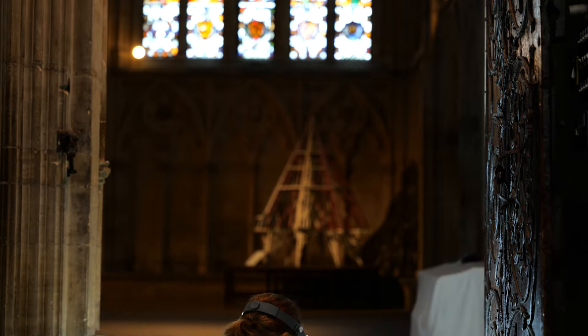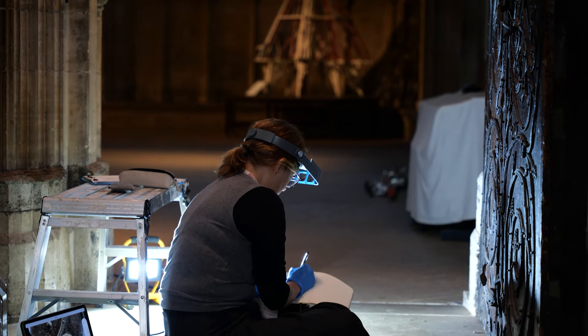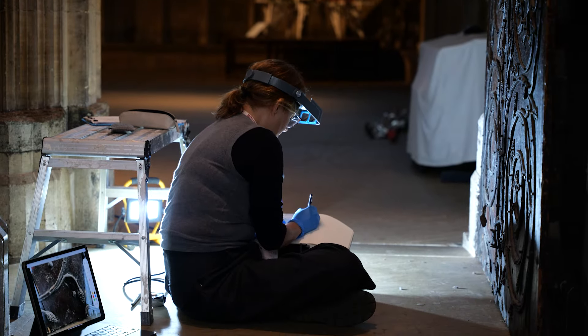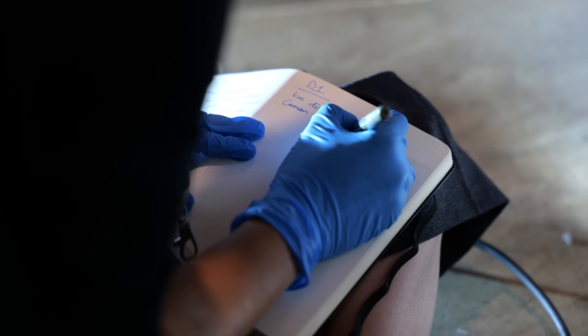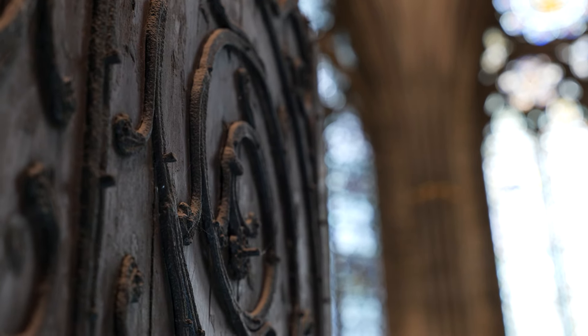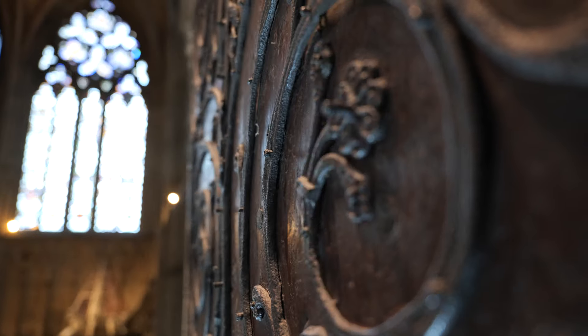These doors are absolutely incredible. They were made at about the same time as the chapter house itself, so nearly — just over 700 years old. They're made of a combination of oak and pine, and on the front is this really delicate ironwork that's been attached to these doors for as long as they've been here in the Minster.